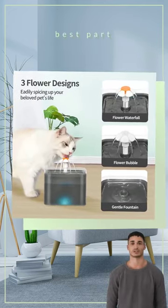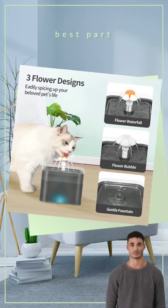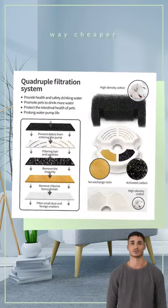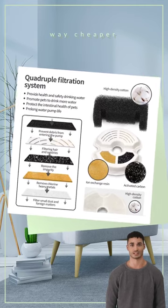And here's the best part — you don't even have to leave your house to get it because it's available online. No more embarrassing supermarket encounters with your ex while buying pet supplies. Plus, it's way cheaper than what you'd find in those fancy pet stores. Save money and treat your fur baby at the same time.